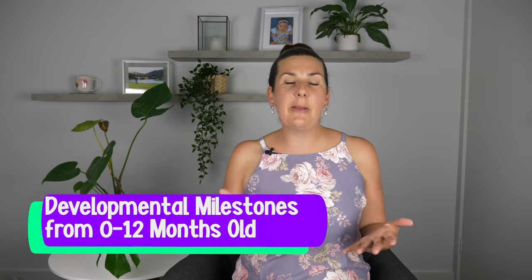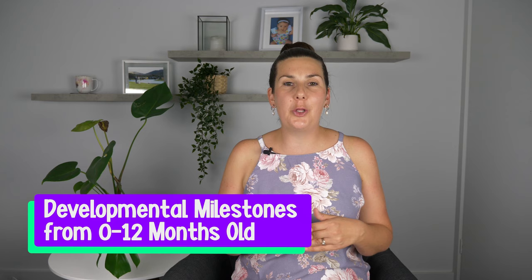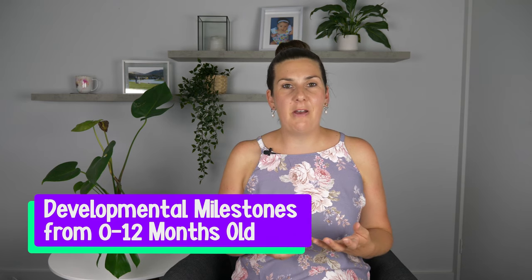But before we do, make sure you click on that free PDF document in the description box below, which covers the developmental milestones you could be expecting for your little one in their first year of life. This will give you an invaluable peace of mind, as you'll know what to be expecting and when to be concerned.